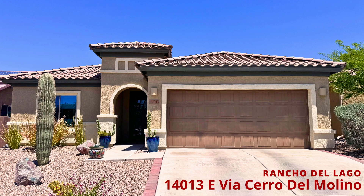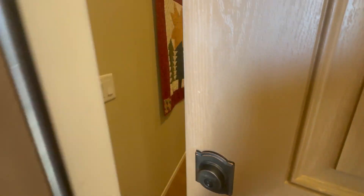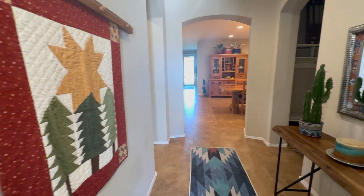Hey everyone, Sean McKenzie here, your Arizona Premier Golf Real Estate Agent. Step into the epitome of comfortable living at 14013 East Via Ciro del Molino in Vail, Arizona.